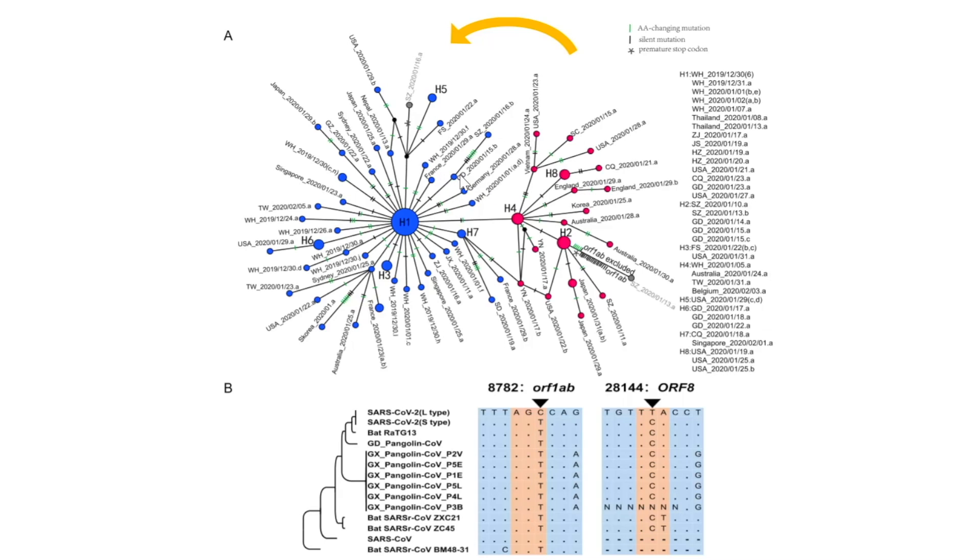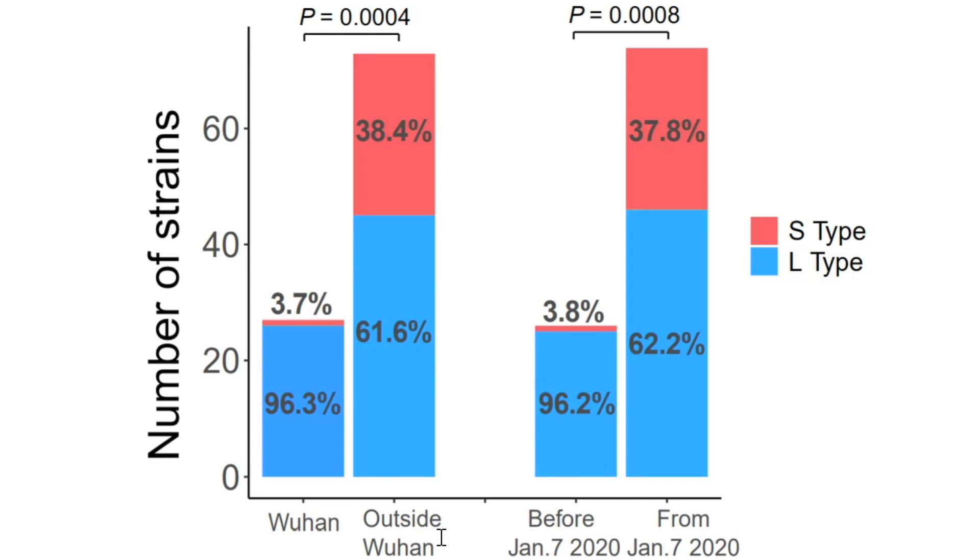You can also see where each strain went — for instance, strains that went to France, Germany, South Korea, the United States, Singapore, Japan. Some of the S-type has also gone to the United States, Australia, Korea, Japan, and so on. In terms of numbers, outside of Wuhan there was a lot more of the S-type, whereas inside Wuhan there was a much higher concentration of the newer L-type, which was also more severe. Looking at before versus after January 7th, the S-type was making much more of a comeback.